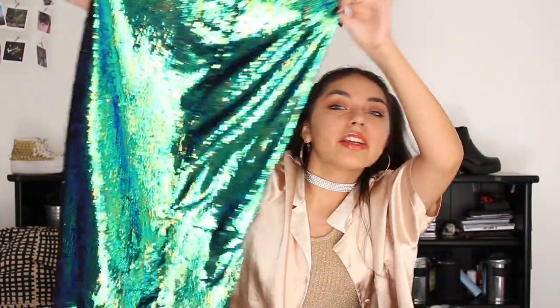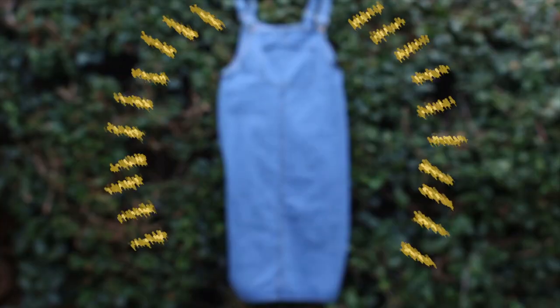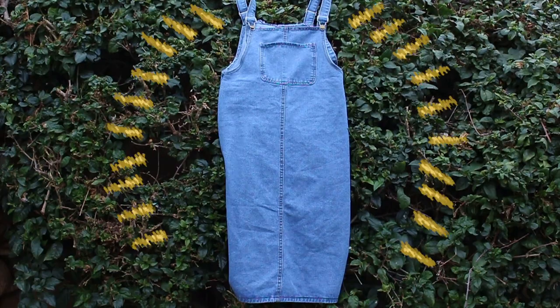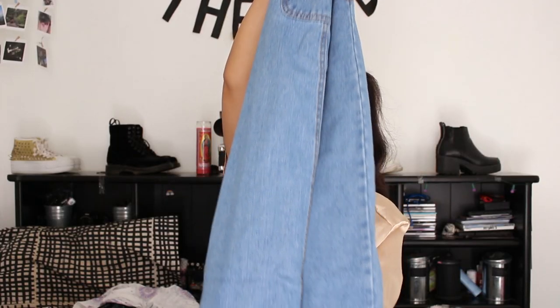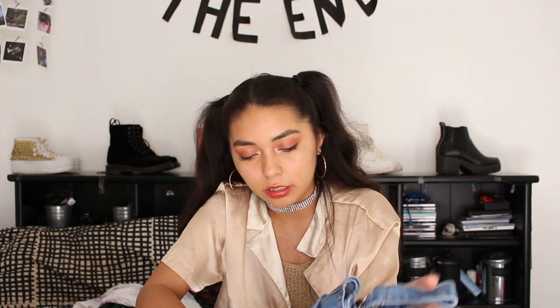Sequins — under the sea, under the sea! Next item we have is this midi denim dress. Goes all the way down. I thought it would be a little too midi because I'm short. I really love overalls in general, so I saw this and I had to have it — I just snatched it up.